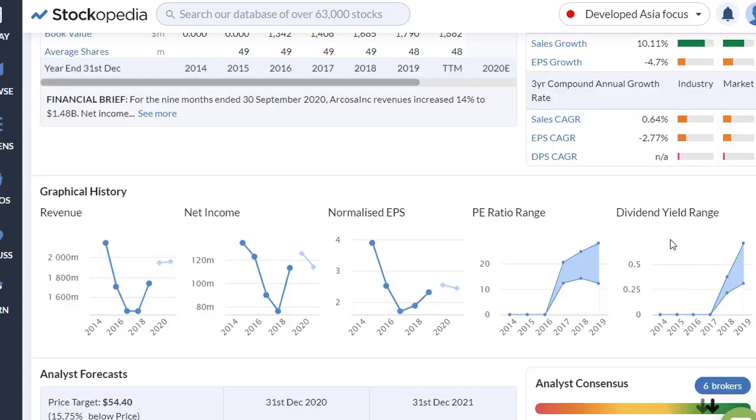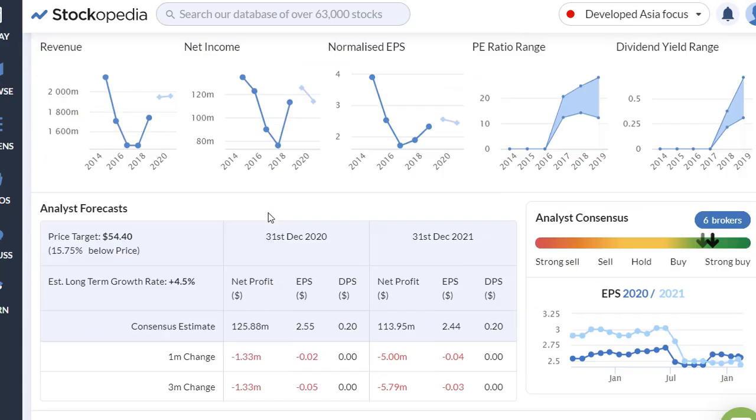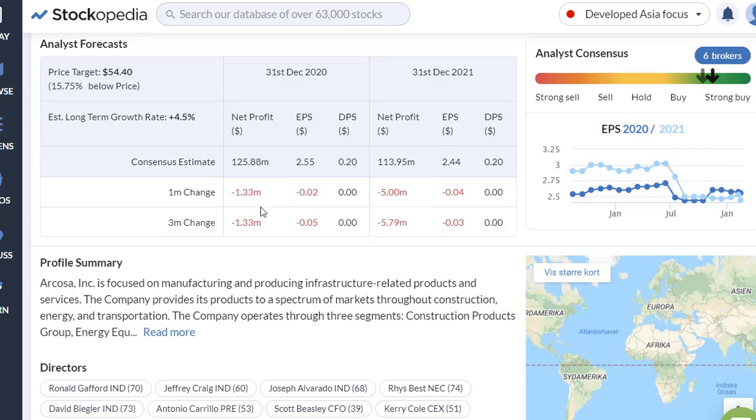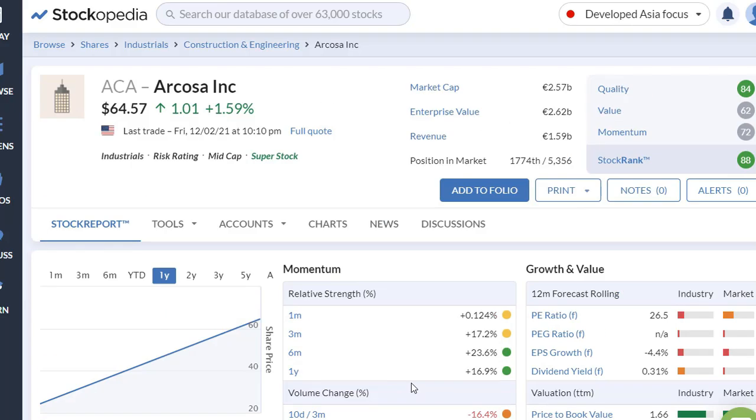The analysts are saying strong buy here. So ACA — Arcosa — might be something you consider. Remember always to do your own research; I'm not recommending this. If you don't know the company, it is focused on manufacturing and producing infrastructure-related products and services — construction products, transportation products, and so on. It's a kind of heavy industry. Not one of the biggest stocks, but it's in a good trend and the fundamentals are not scary.